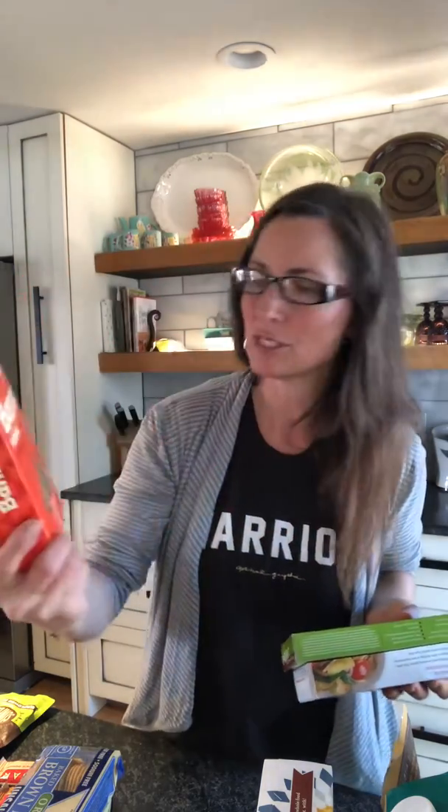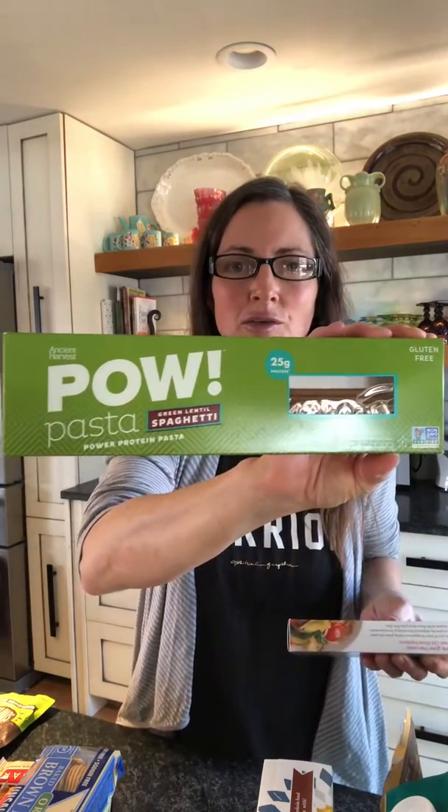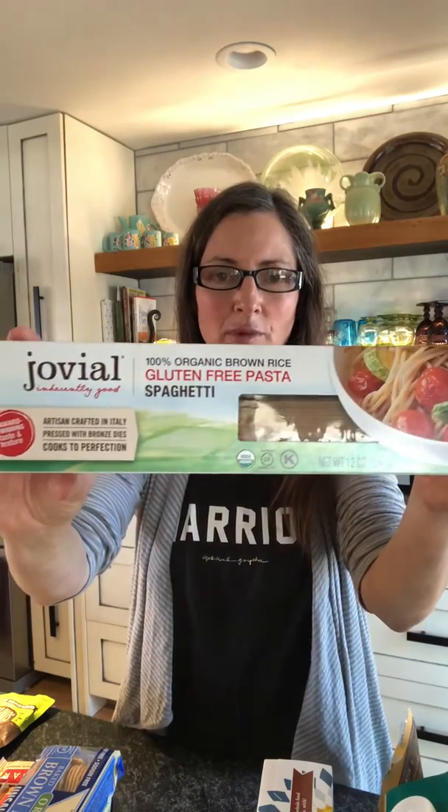Nowadays they make so many good ones. This is a pasta made from chickpea by Banza — that's really good. There's also green lentil pasta you can try. I like this brand a lot. Sometimes they add a little quinoa flour, which is fine — it's a much healthier grain than wheat.